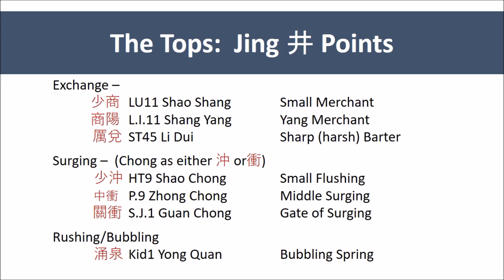These are Heart 9, Pericardium 9, and Sanjiao 1: Xiao Chong, the small Chong; Zhong Chong, the central Chong; and Guan Chong, the passage or a passage with an obstacle — a checkpoint to Chong. Kidney 1, Yong Quan, the surging spring, also has the idea of bursting forth. Yong is to surge and has water and a bud bursting forth.